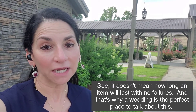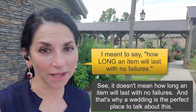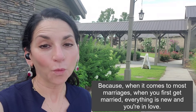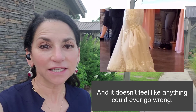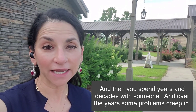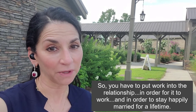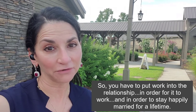It doesn't mean how often an item will last with no failures, and that's why a wedding is the perfect place to talk about this. When it comes to most marriages, when you first get married everything is new and you're in love and it doesn't feel like anything could ever go wrong. Then you spend years and decades with someone and over the years some problems creep in, so you have to put work into the relationship in order for it to work and stay happily married for a lifetime.